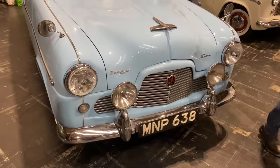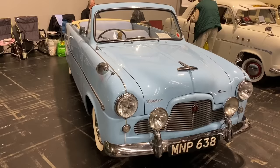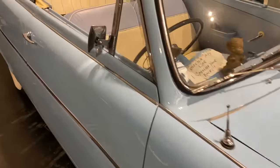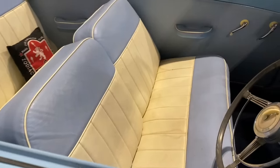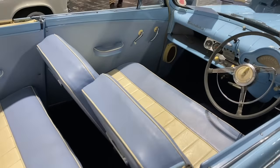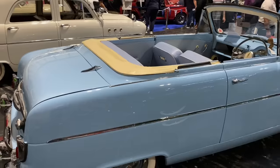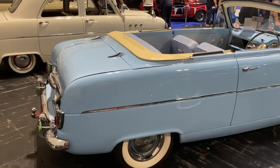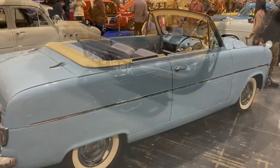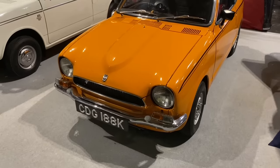This baby-blue Zephyr Six convertible has to be way up there as one of my favourite cars of the show. It's got that 50s chic styling — space for four, maybe even five adults, with a column gear change. Perhaps three on the front seat and two or three on the back. It looks absolutely stunning in that baby blue with the cream interior and white wall tyres. What's not to like?